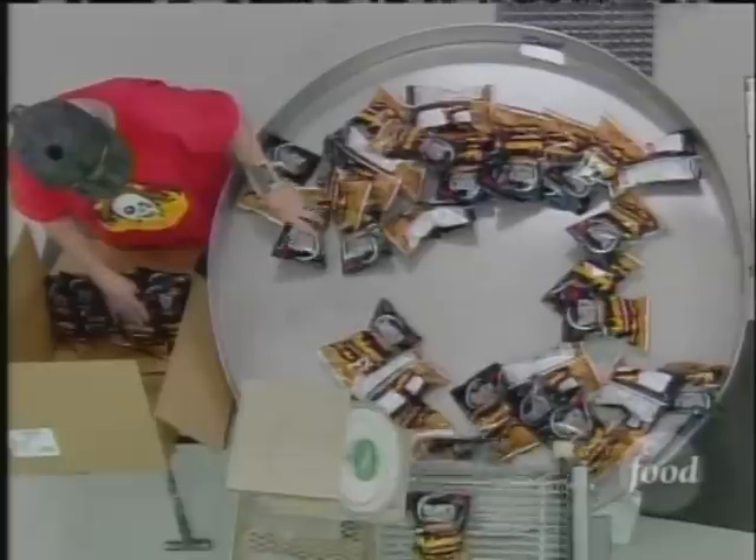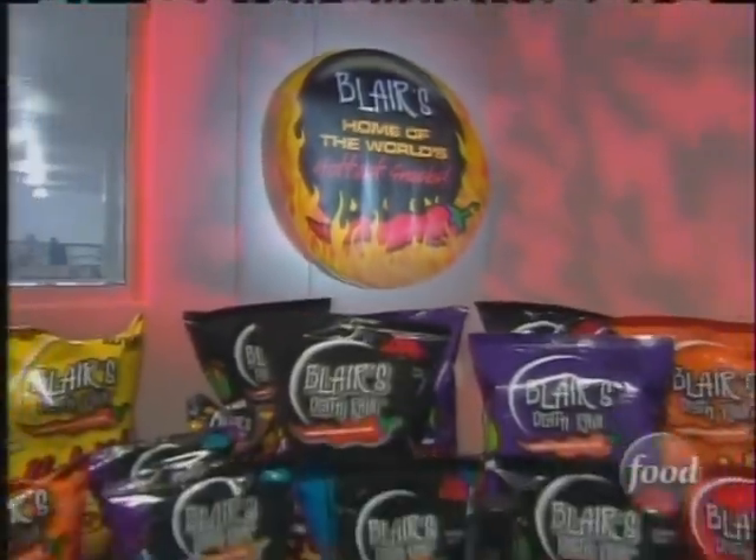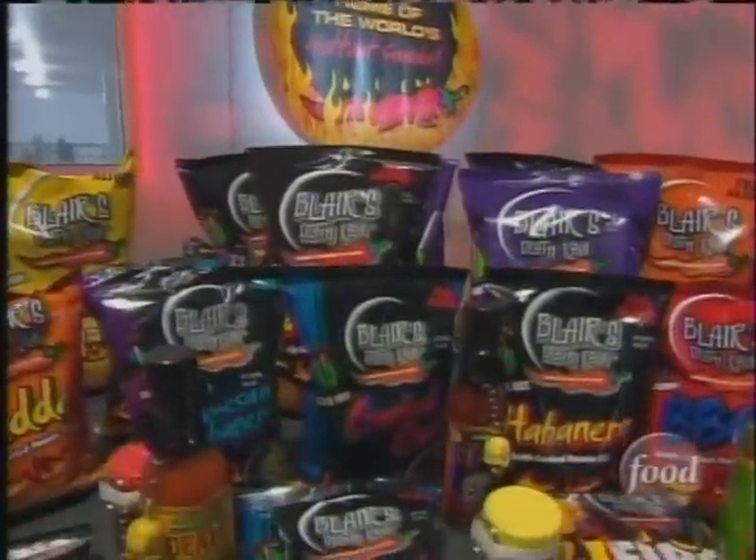Finally, chips are bagged and boxed and ready to be shipped out — and they even come with a promise from the man behind the heat: these are the hottest, most flavorful potato chips on planet Earth, and you're guaranteed to feel alive.